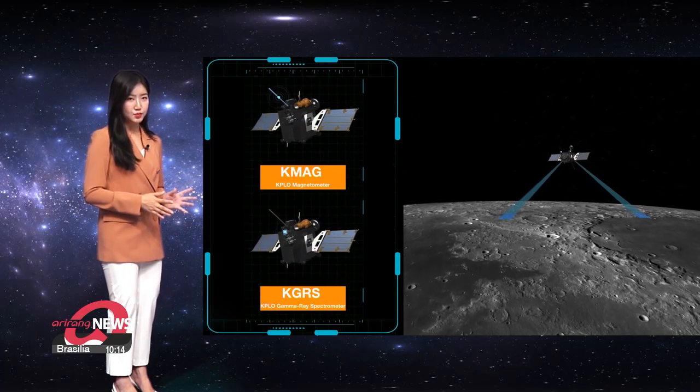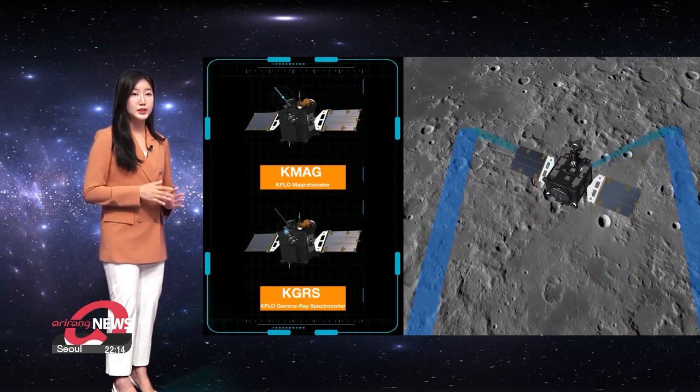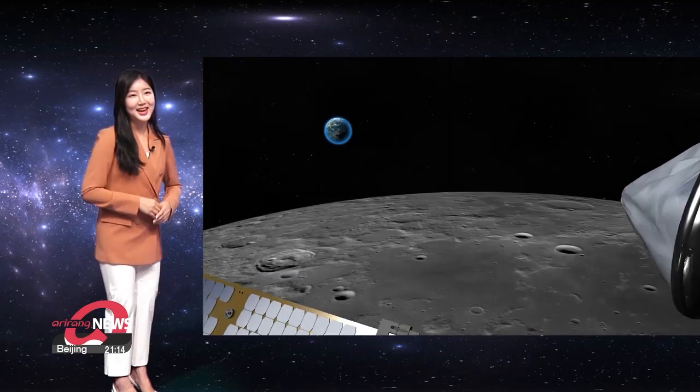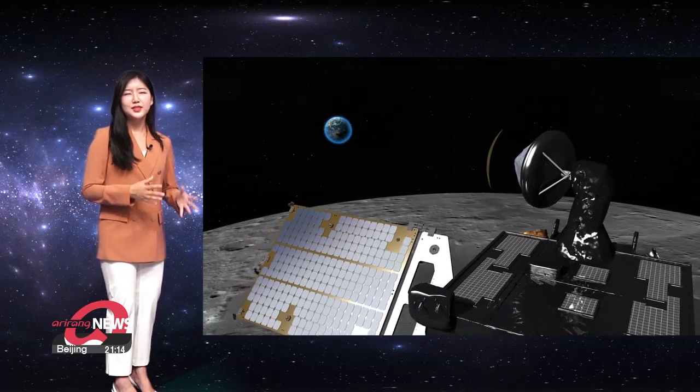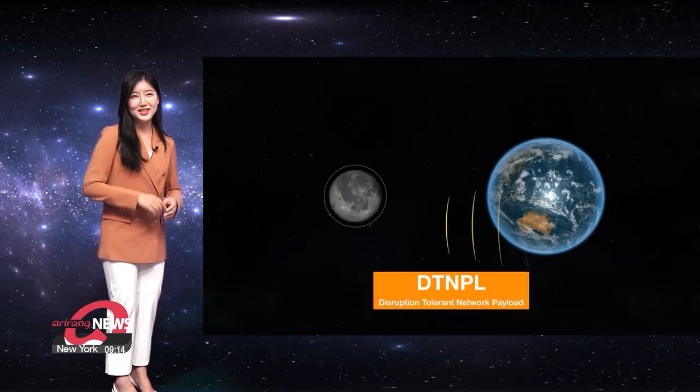The magnetic strength of the moon will be measured using a KPLO magnetometer, while a gamma-ray spectrometer will also be used to analyze lunar topography. Lastly, a DTN device — you can think of this as an internet communication device, or space WiFi — will also switch on.